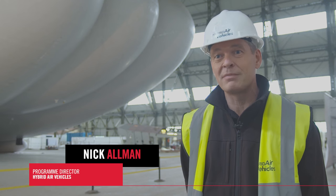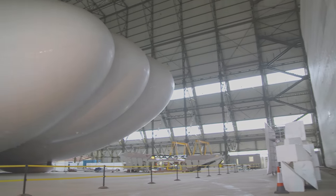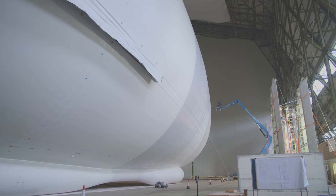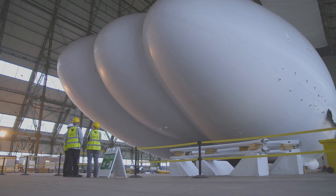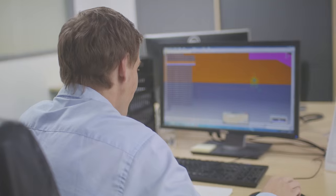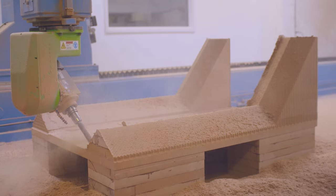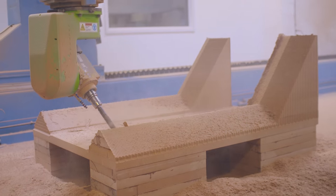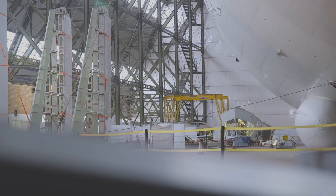We found Ford Composites because we were looking for a company that had a mixture of automotive and aerospace experience, and they seemed to fit the bill exactly. HAV came to Ford Composites because they had a structure they wanted modifying and strengthening. This vehicle is for heavy lift, and we can offer end-to-end capability from CAD design engineering through to tool design, manufacture, component design, and manufacture, as well as structural analysis capability.